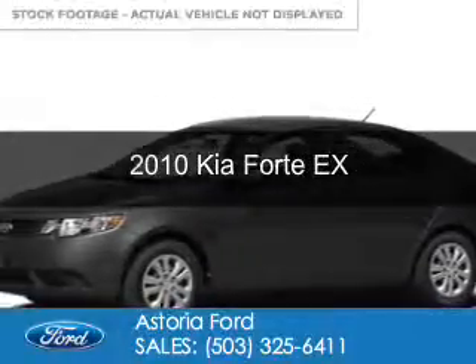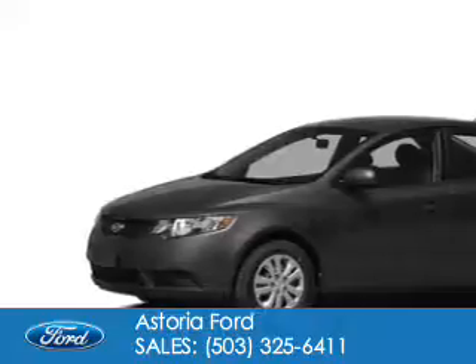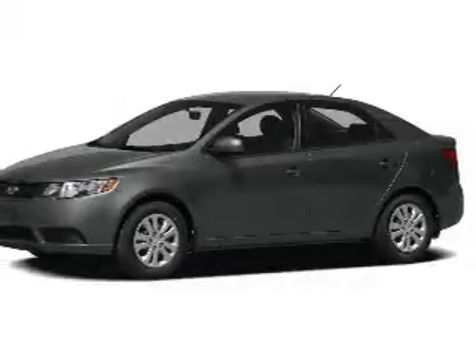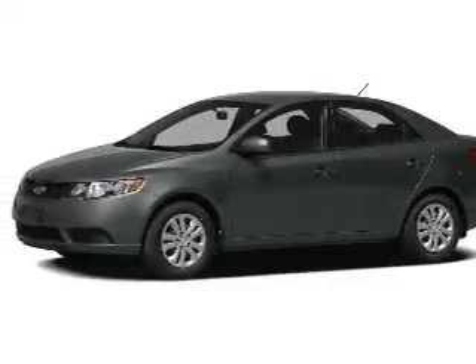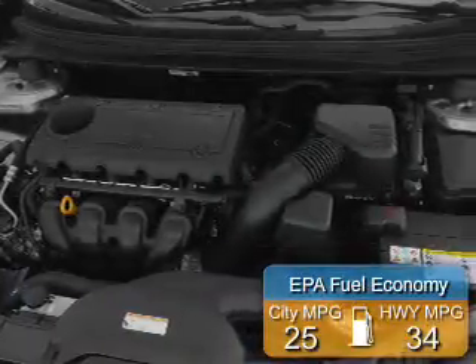This is a used 2010 Kia Forte. It's powered by front-wheel drive, a 2-liter, 4-cylinder engine, and a 5-speed manual transmission. Great fuel efficiency saves you money by requiring fewer trips to the gas station.